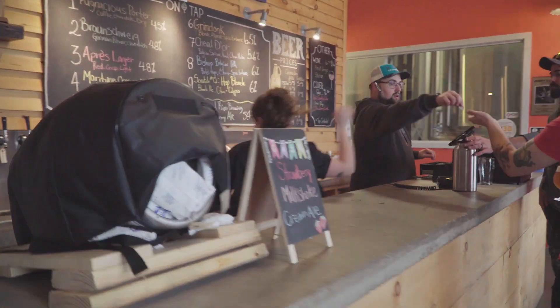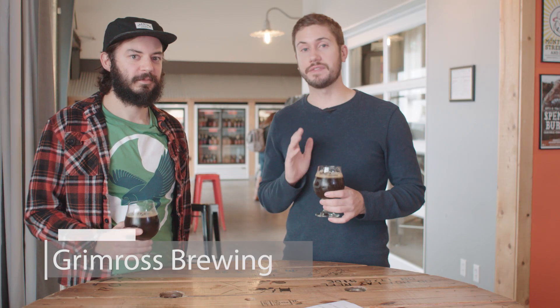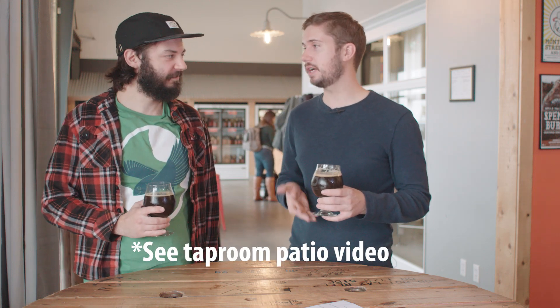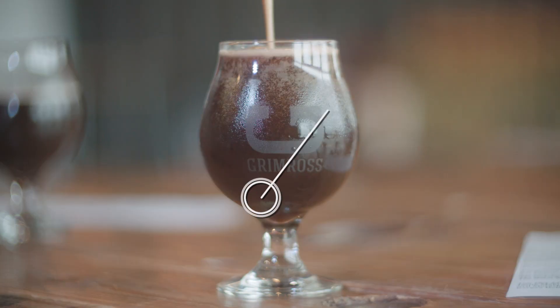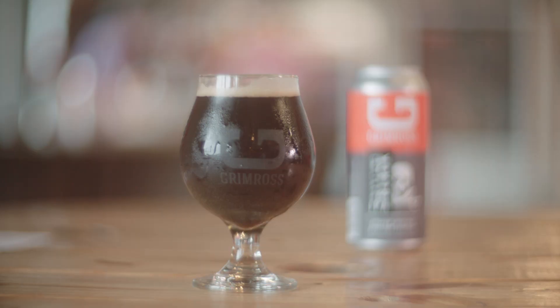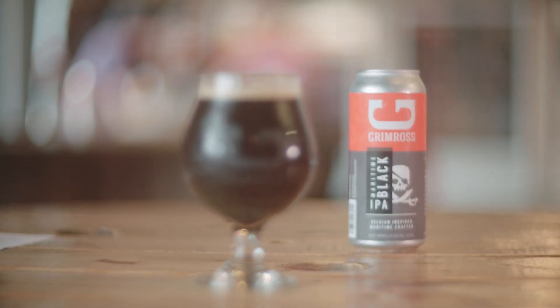Our last stop is Grim Ross Brewing and I'm here with Blake Menzies, who's the brewer here, who we finally convinced to break his vow of silence to tell us a bit about their fall beer. Can you tell us about it, Blake? So this is the Maritime Black IPA. It is a dark hoppy ale at 6.2%. It's got some notes of chocolate and citrus and it's pretty tasty. Nice, it looks like the perfect beer to have on Halloween night. We're actually canning it right now so we can go take a look.